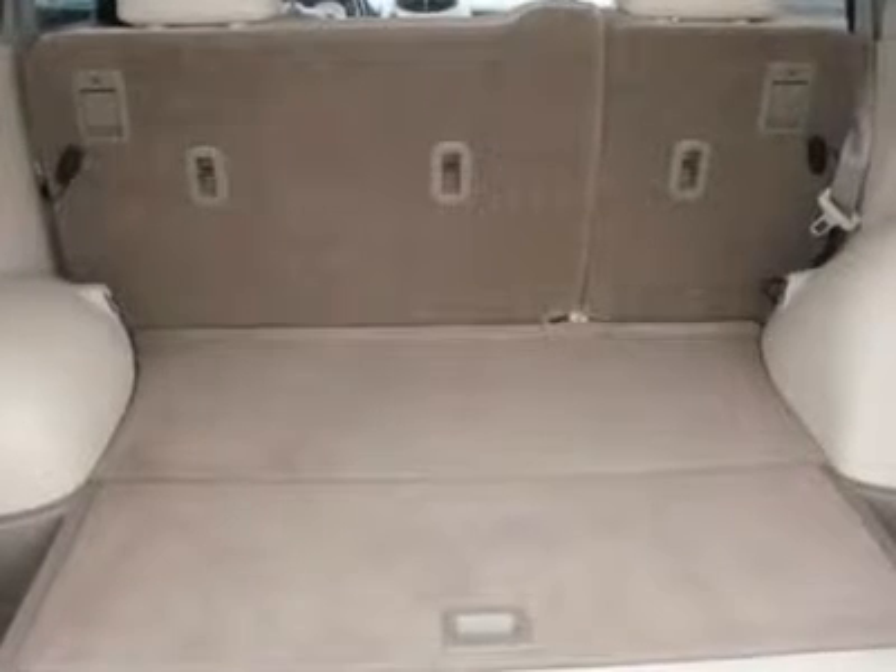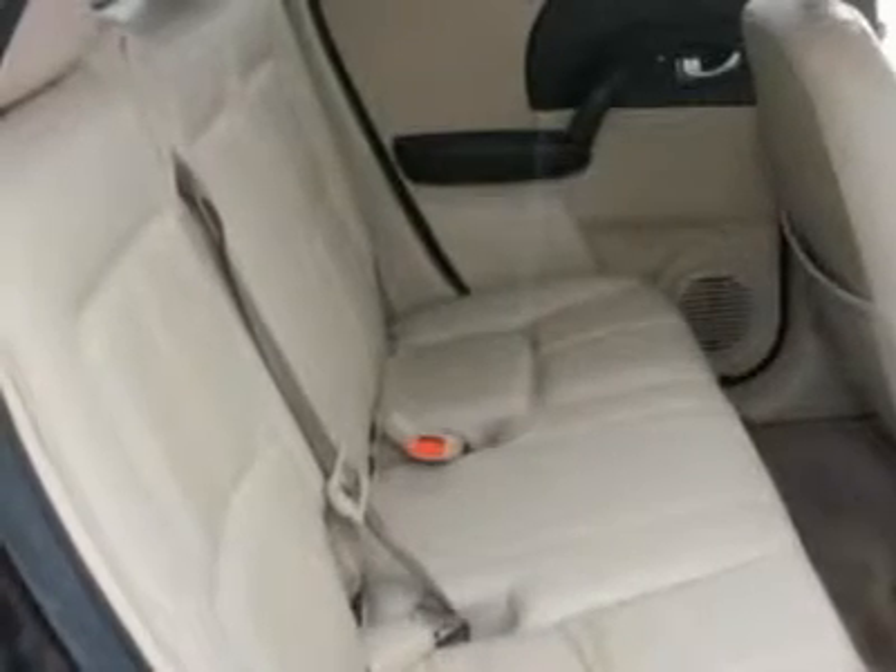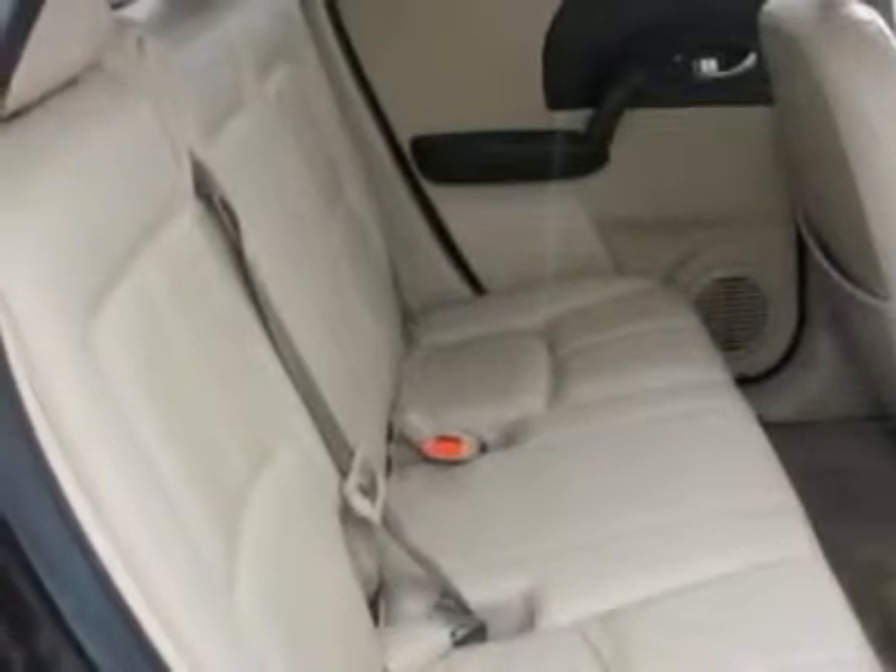Please call and ask for Spencer Gardner for more information or special pricing. All Hyundais 6 years old or newer with less than 60k miles and Subarus 3 years old or newer with less than 36k miles are pre-certified. Additional charge for certifying.